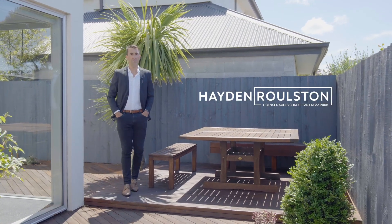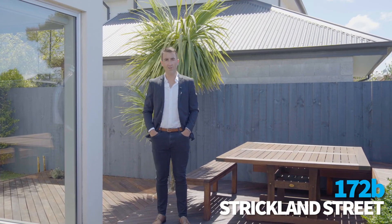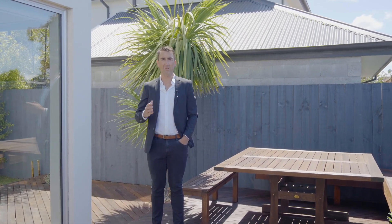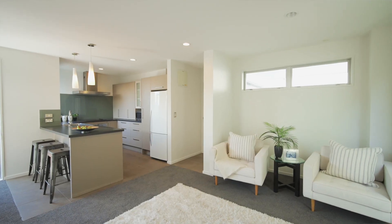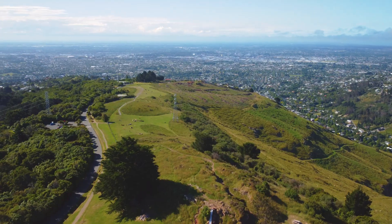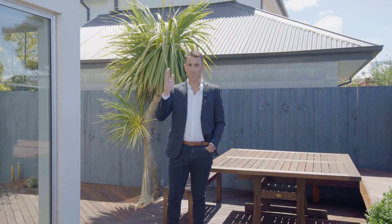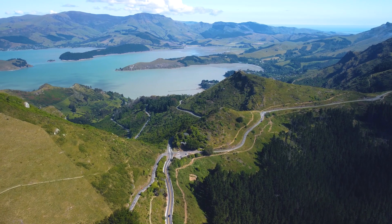G'day everyone. Today I'm in Sydenham at 172B Strickland Street and I've got a really great three-bedroom completely renovated townhouse to show you today. This property is ideally located for anyone that wants that stress-free easy commute into the centre of town, but also being really close to the port hills for your weekend activities.